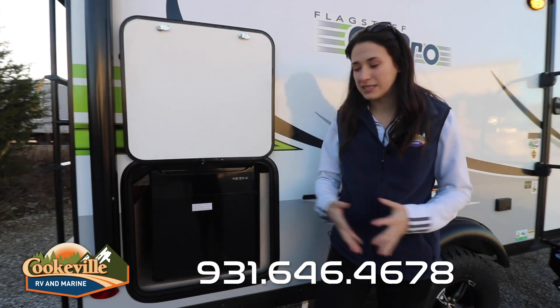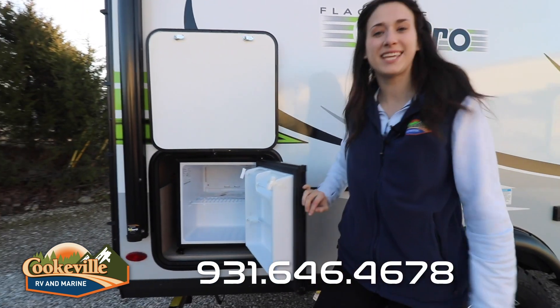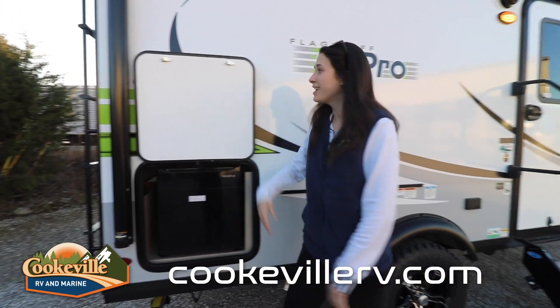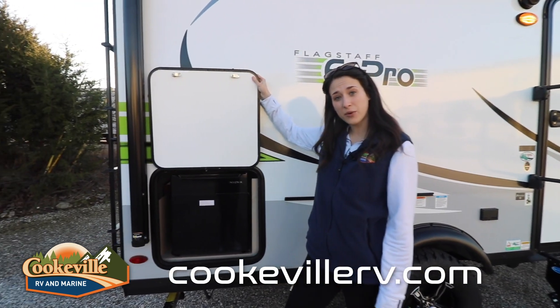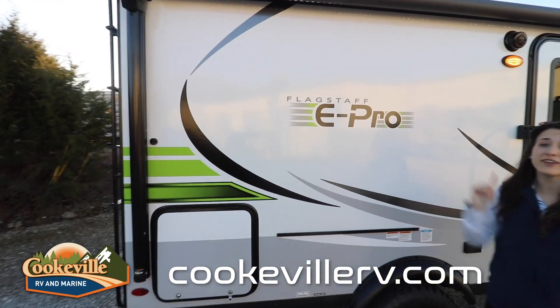Looking at our entertainment space, they did add this really nice Insignia fridge to keep your drinks cold while you're out on a hike — you don't have to get your camper all messy by going inside, you just grab your drink from here. This camper does actually have an awning with a very nice LED light strip.